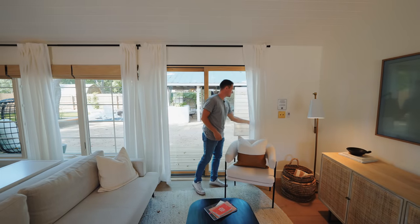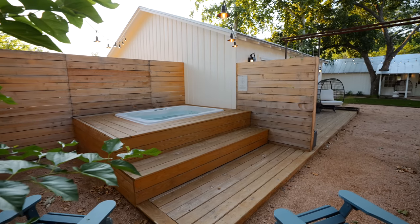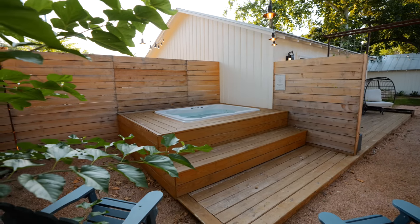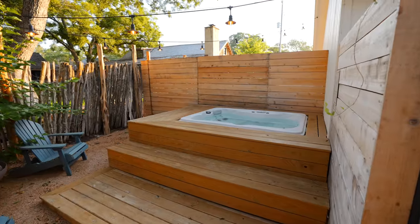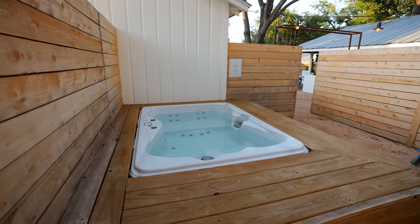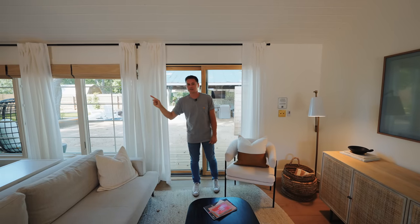If you want to go out to the communal area, you can slide this door open and walk right out there. Off to the right though is your private hot tub area — there's a fire pit here specifically for you and then your hot tub with wood steps built all around it. Really beautiful and private, and the string lights above are a nice touch. Let's go check out the ranch house too.